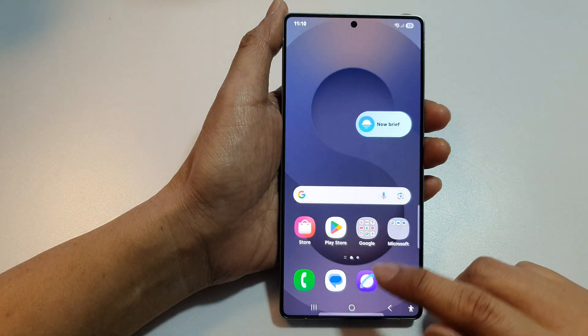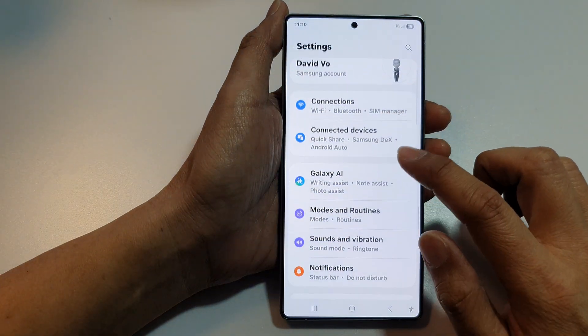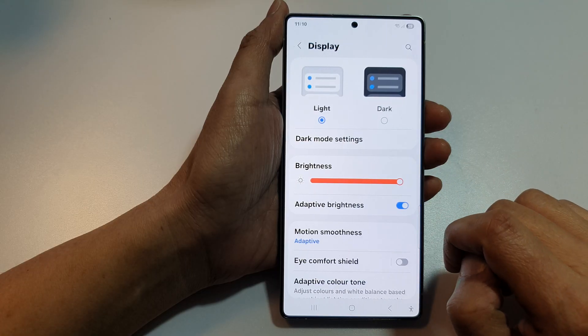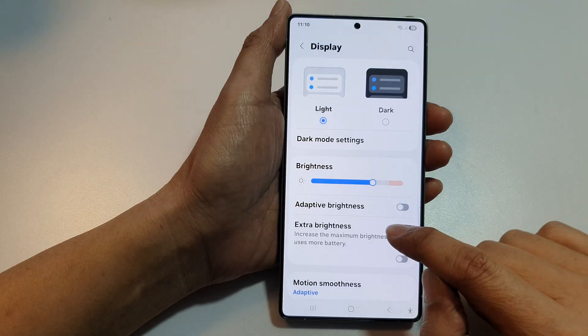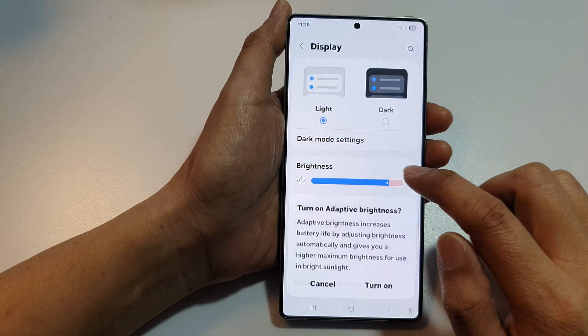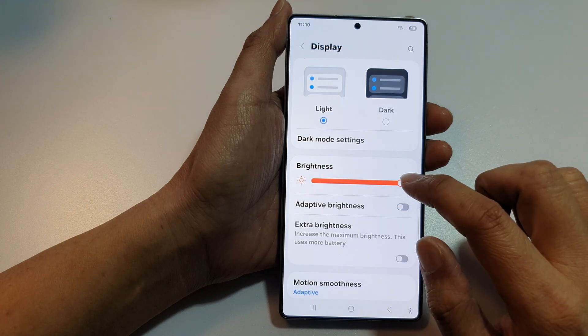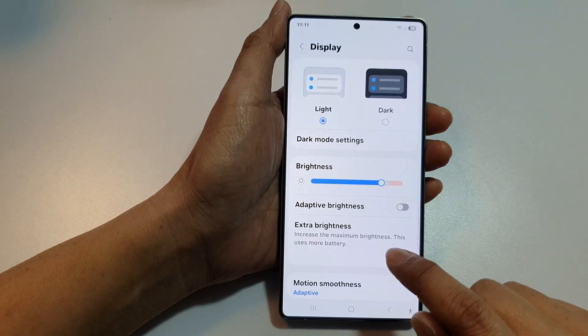You may also want to increase the screen brightness from Settings. Go into Settings, then go to Display. In here you can change the brightness. You may also want to consider turning off Adaptive Brightness — this will allow you to manually control the brightness level.